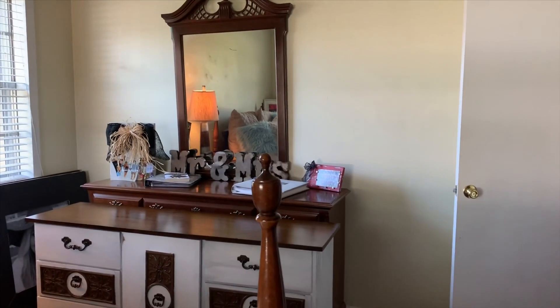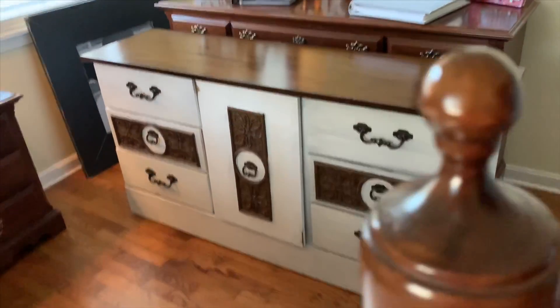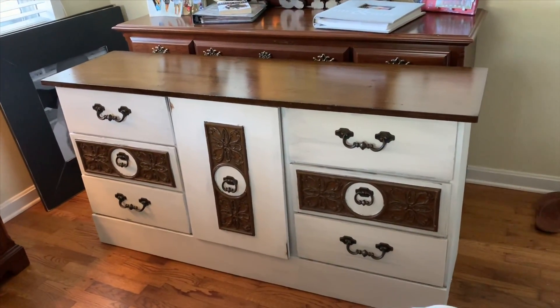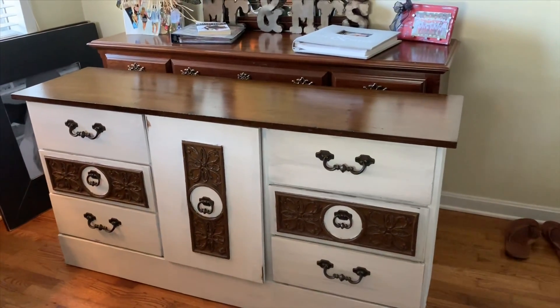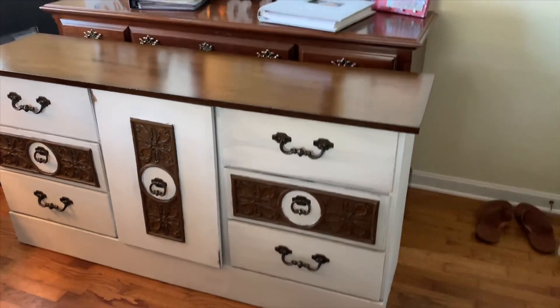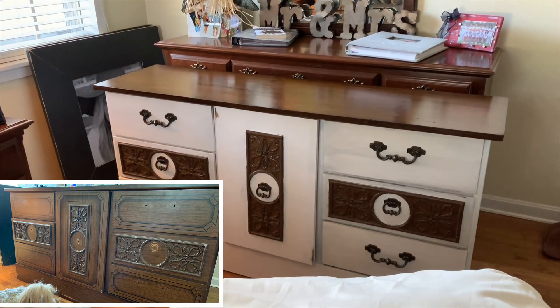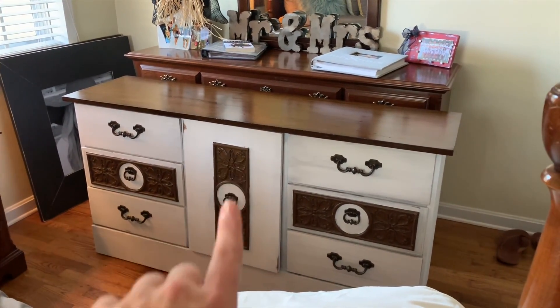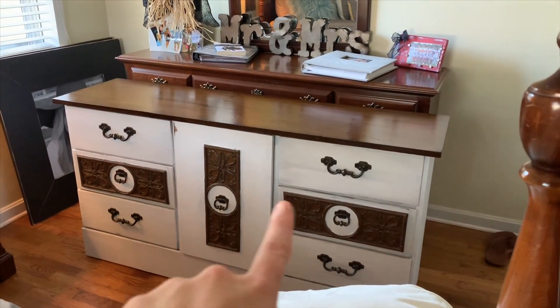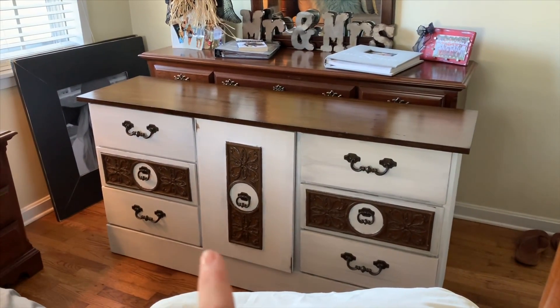So this bed, the nightstands, this armoire, and that dresser with the mirror are all going — it will be out in a couple of weeks. But I was ready to start looking for new furniture, so I found this dresser on Facebook for thirty dollars and of course I repainted it. I forgot to take video footage of the before, so I'm going to put a picture in the corner so y'all can see what it looked like — it was this brown color all over.